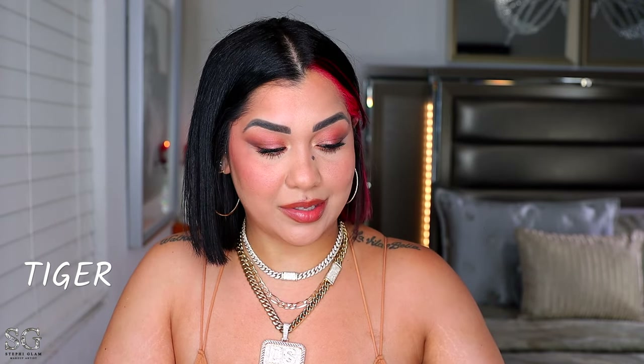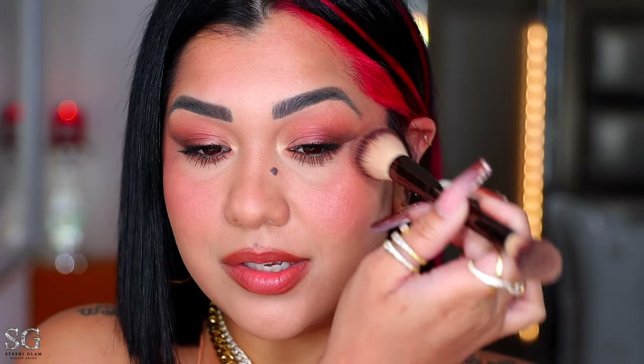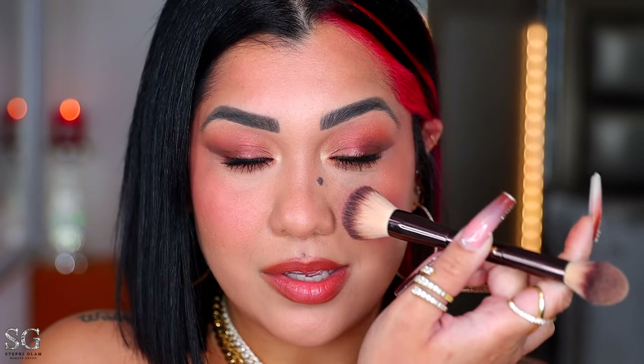For the Tiger palette, I'm deciding between blushes. I'm going to apply a little bit of this bronzy shade — be careful because it is very pigmented — starting on the back of the cheeks. Then I'm going to pick up this other shade and layer it right on top, creating a bronzy shimmery blush effect. Then I pick up a little of the rosy blush for the apples of my cheeks to brighten things up. I'm loving how all the shades complement each other.